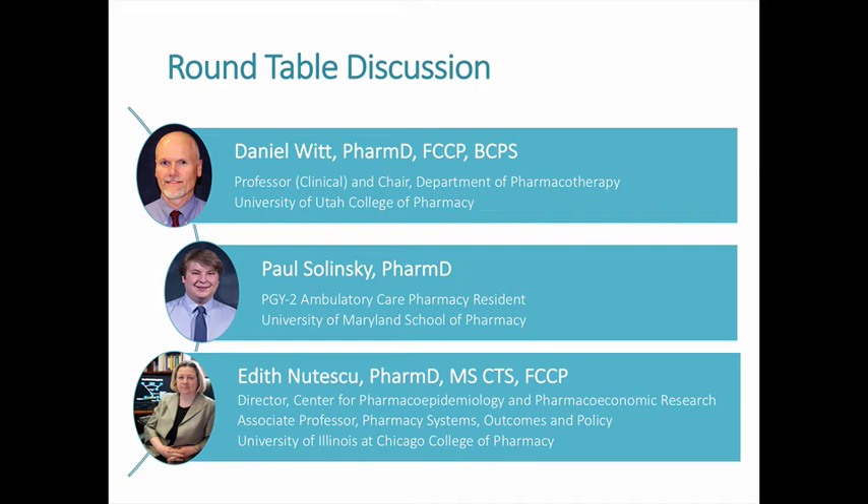Dr. Nutescu noted that if genotyping is available and accessible in the orthopedic surgery population, it makes sense because results can be available at the time of the first dose, helping to avoid high INRs. Dr. Witt added that the cost of a genetic screen covering many CYP polymorphisms has been declining over time. There may come a day when genotyping is done proactively for all patients — not just in time for surgery, but just in case — so that if that information is already available, it should obviously be used.